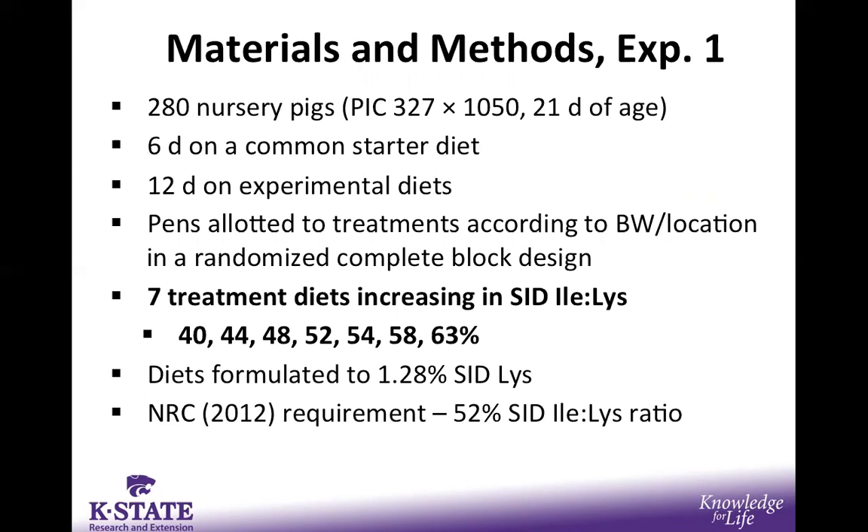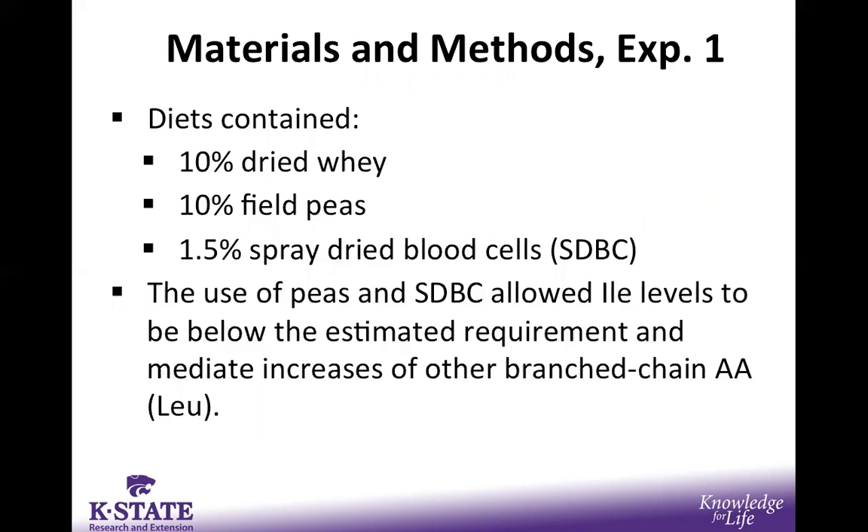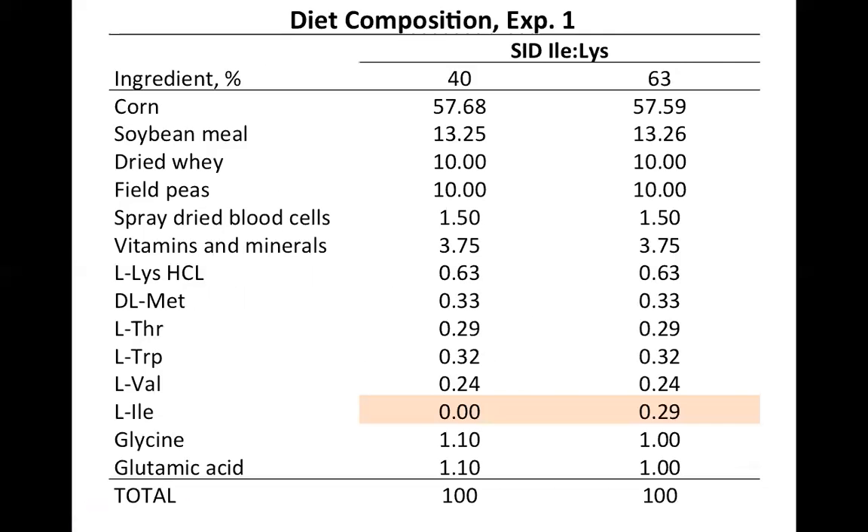These diets were formulated to 1.28% SID lysine so that they were just limiting in lysine. They contained 10% dried whey, as a typical nursery diet at this phase would, and also incorporated 10% field peas and 1.5% spray dried blood cells. The use of these two ingredients allowed isoleucine levels to decrease all the way down to the 40% ratio. The use of field peas in particular helped mediate the increase in other branched-chain amino acids, particularly leucine, mitigating that imbalance in branched chains.